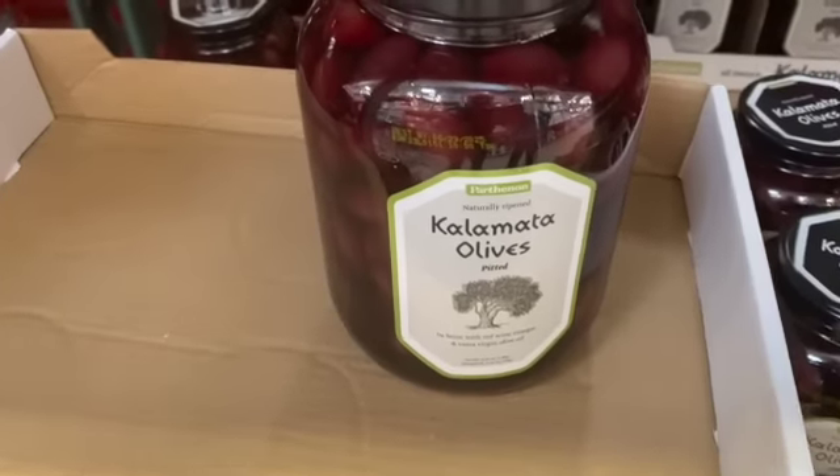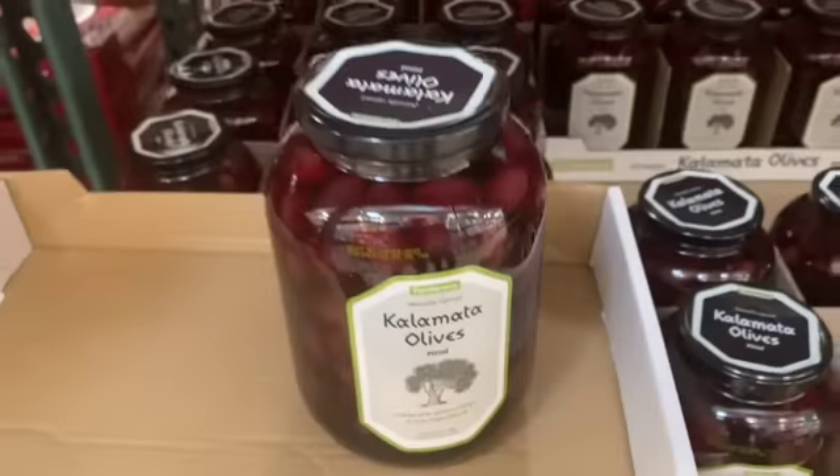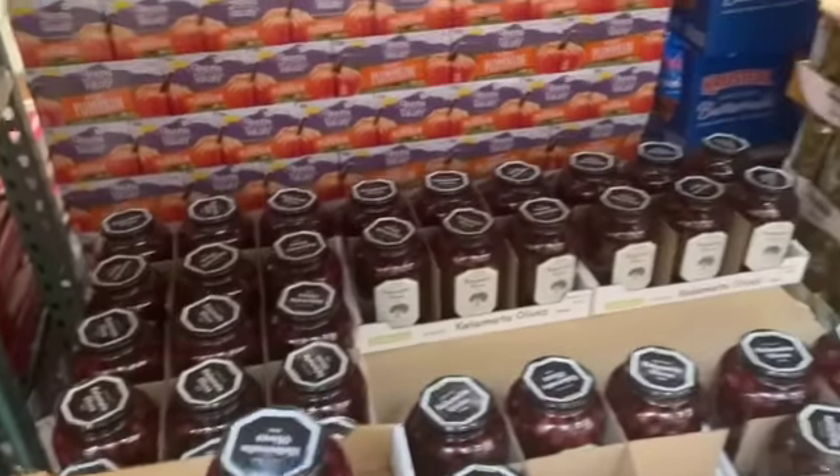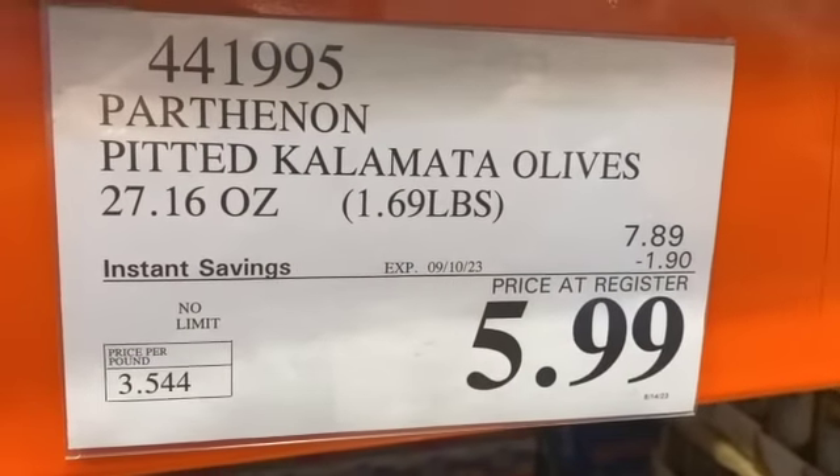27.16-ounce jar of Parthenon Pitted Kalamata Olives, $7.89, take $1.90 off, $5.99.